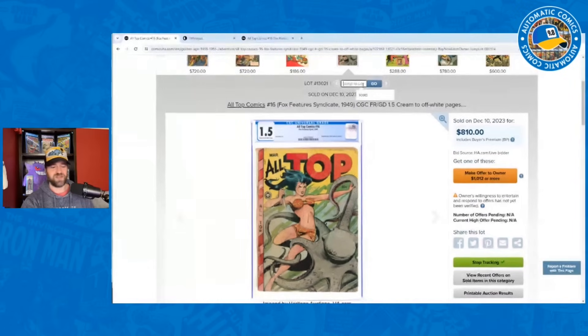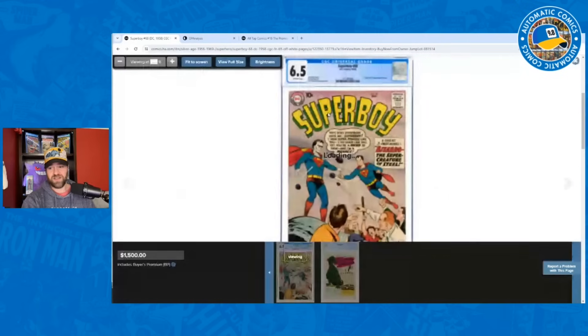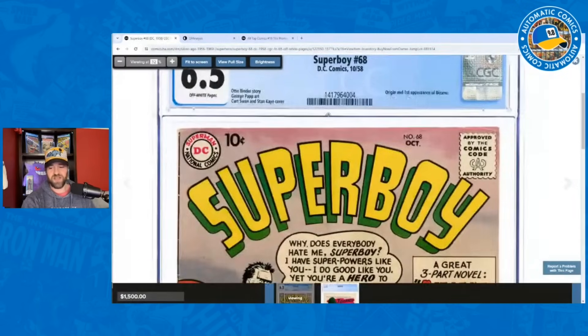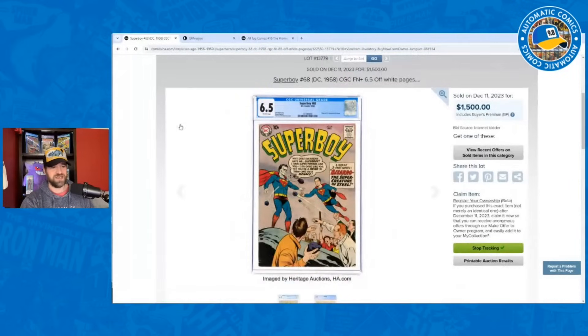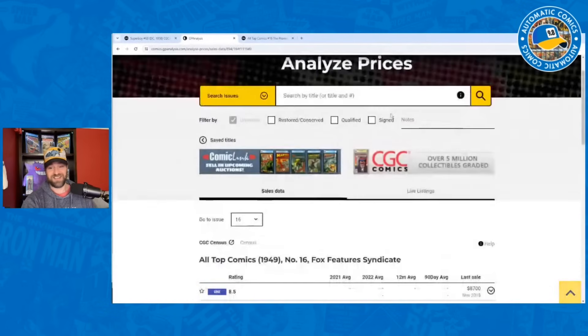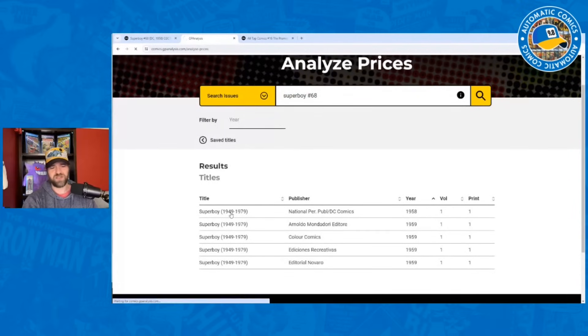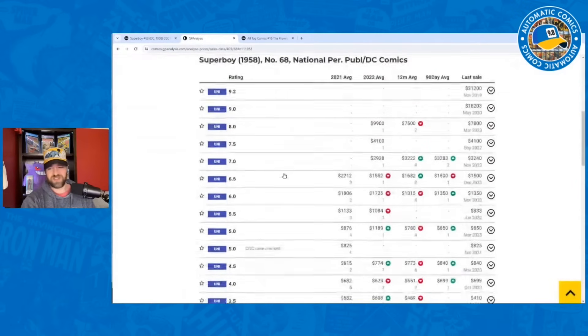Next, a DC book — Superboy #68, first appearance of Bizarro, graded 6.5. That's a pretty high grade; whenever I see this book it's usually in the 2.0–3.5 range. This is relatively early silver age, 1958 — origin and first appearance of Bizarro right on the cover. It went for $1,500. I had it going for $1,650, so 9% below my estimate. The record during the comic boom was $2,986.